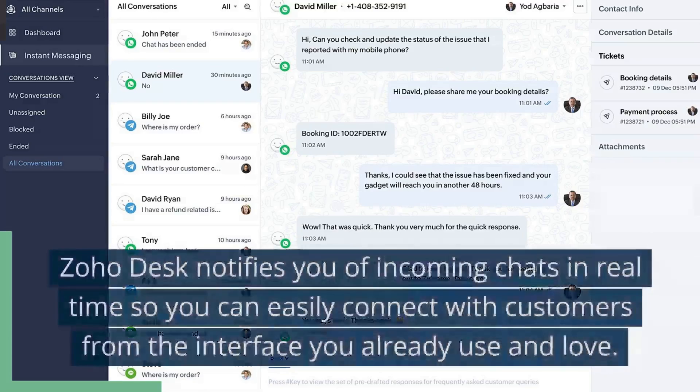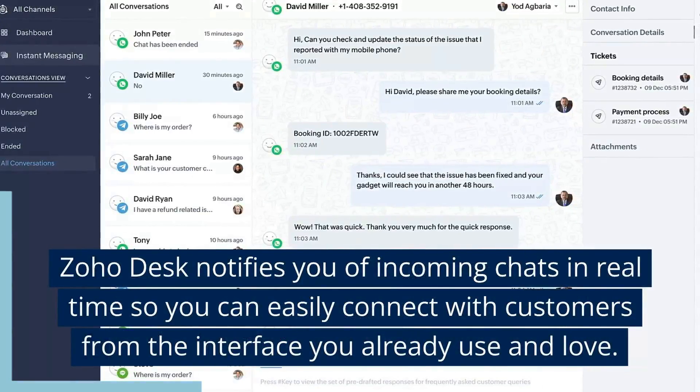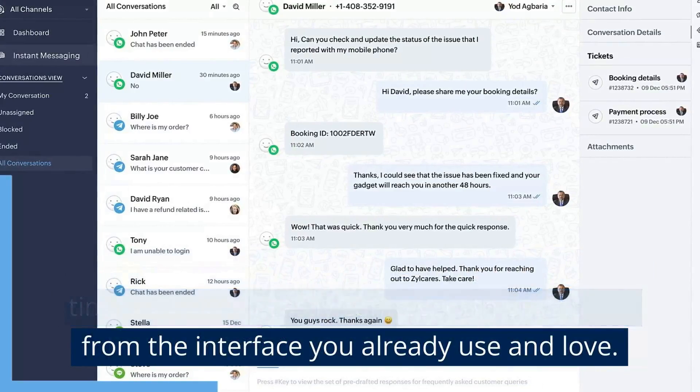Instant Messaging. Zoho Desk notifies you of incoming chats in real-time so you can easily connect with customers from the interface you already use and love.